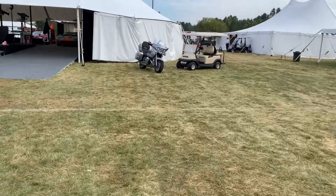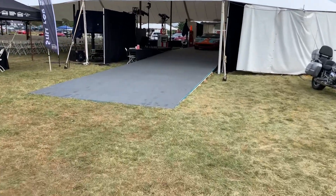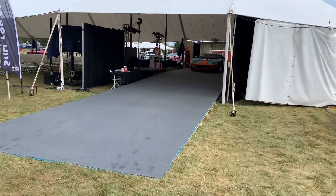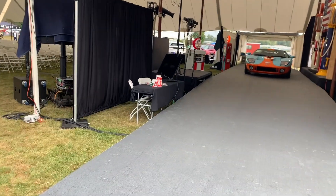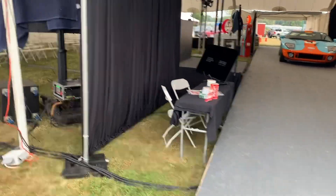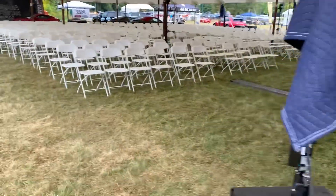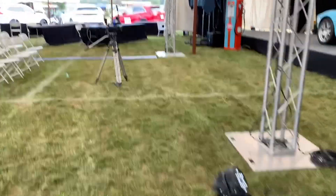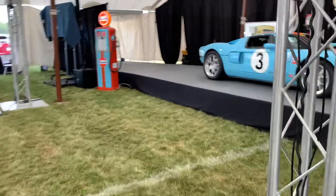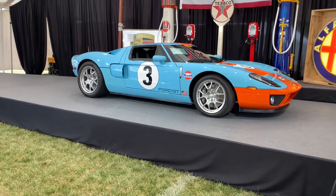It's still early and nothing has really gotten going yet. The auction starts at noon today on Friday, I believe. But here's that GT40 — we'll take a little closer look at it. This is probably a $600,000–$700,000 car, I would guess, but I may be way off. Sure is a beautiful car.